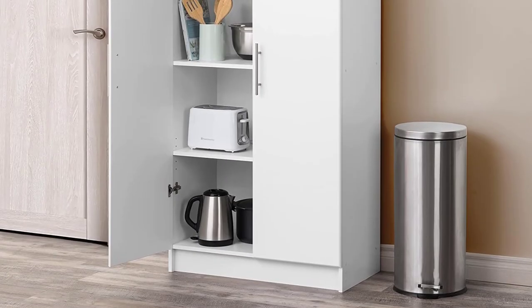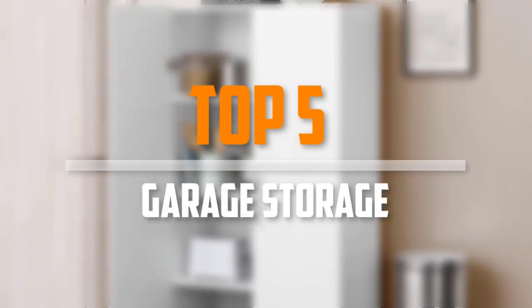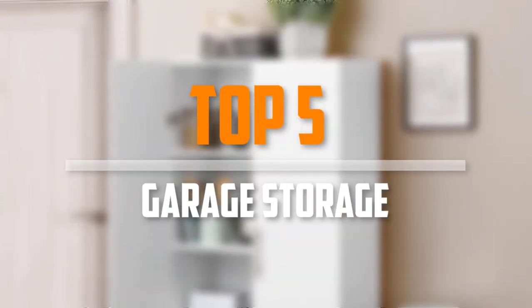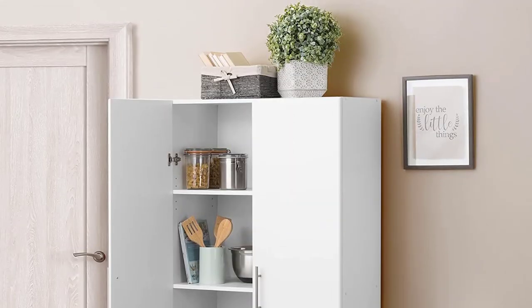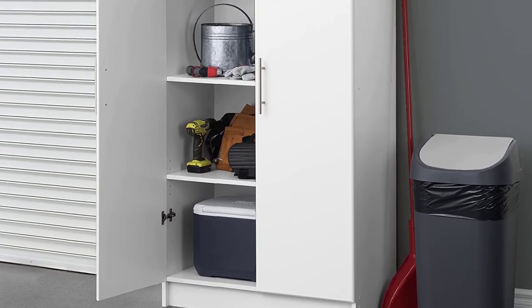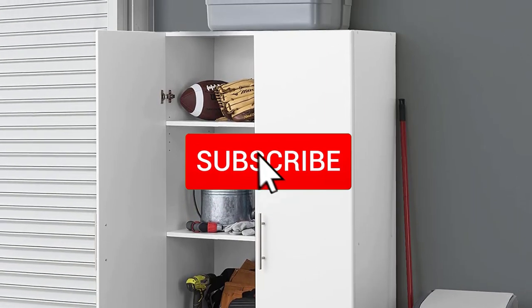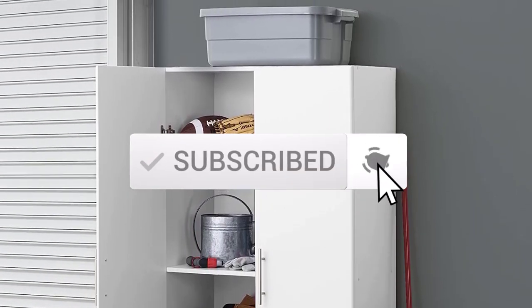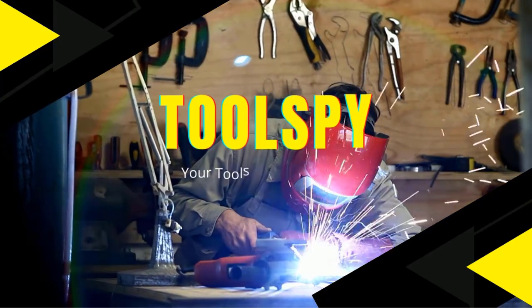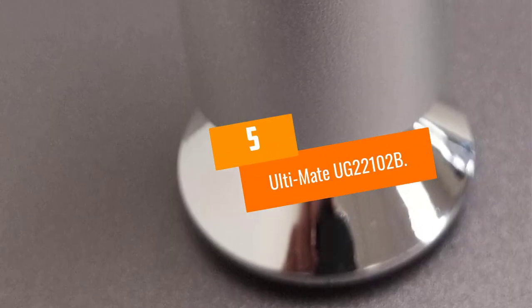Are you looking for the best garage storage in your budget? In today's video we break down the top 5 best garage storage options available on the market. This list is based on price, quality, durability, and more. Check out the description below for more information, and subscribe for more reviews. Let's get started.